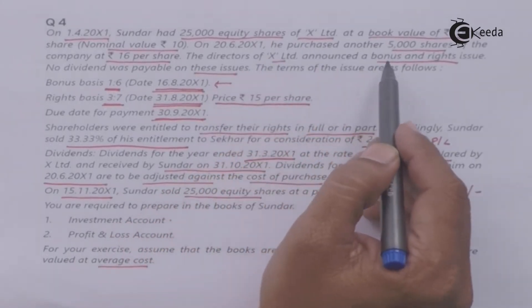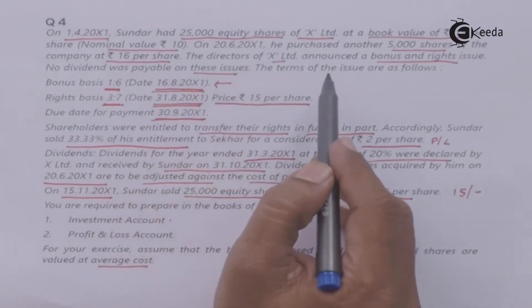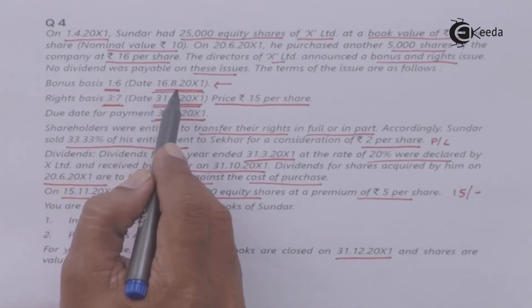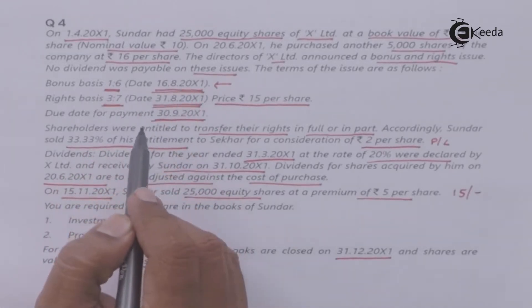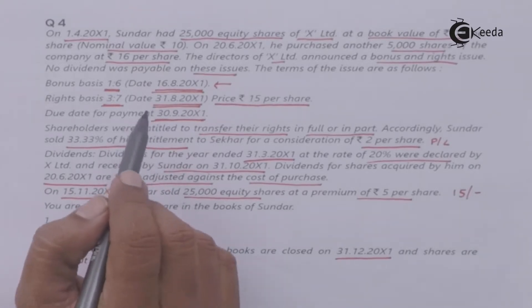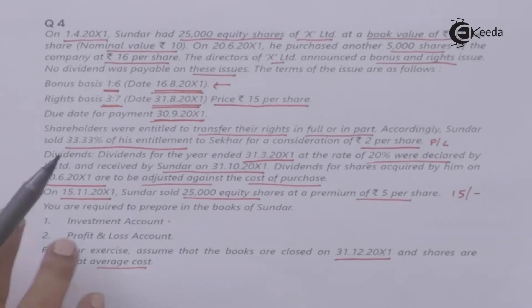The directors of X Limited declared a bonus and right issue. No dividend was payable on these issues. The terms of issue: Bonus basis 1:6, date 16th August 200X1. This is your record date — we need to check how many bonus shares you will receive.